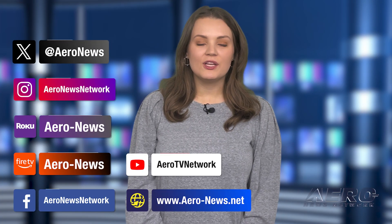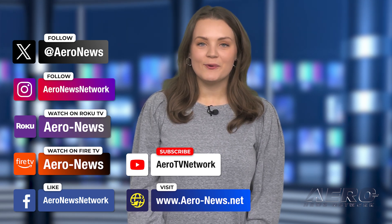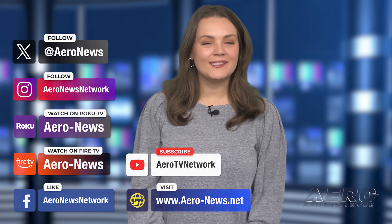And that's our show for today. You can catch episodes of Airborne on YouTube, Roku, or Fire TV — just search for AAR News or Airborne. Don't forget to follow us on social media. Thanks for watching.